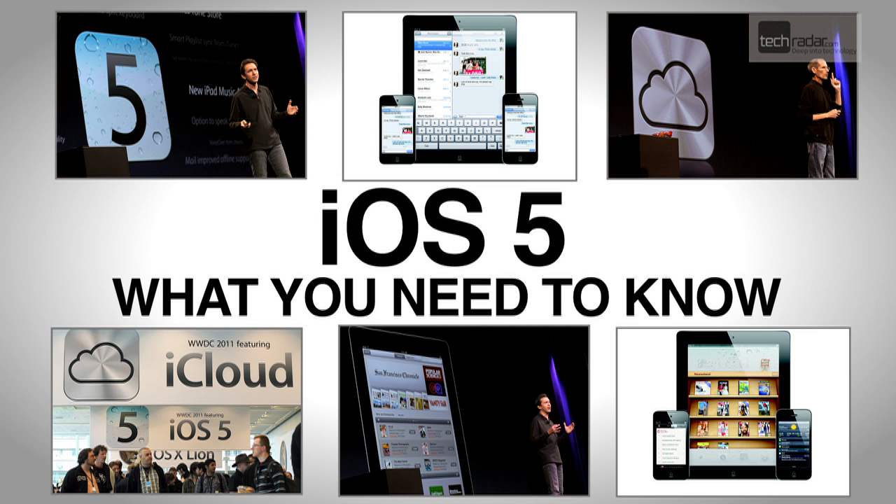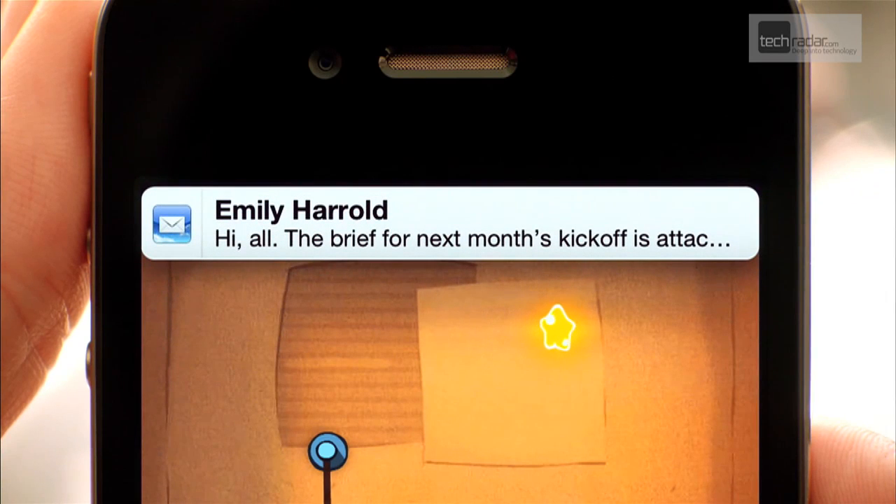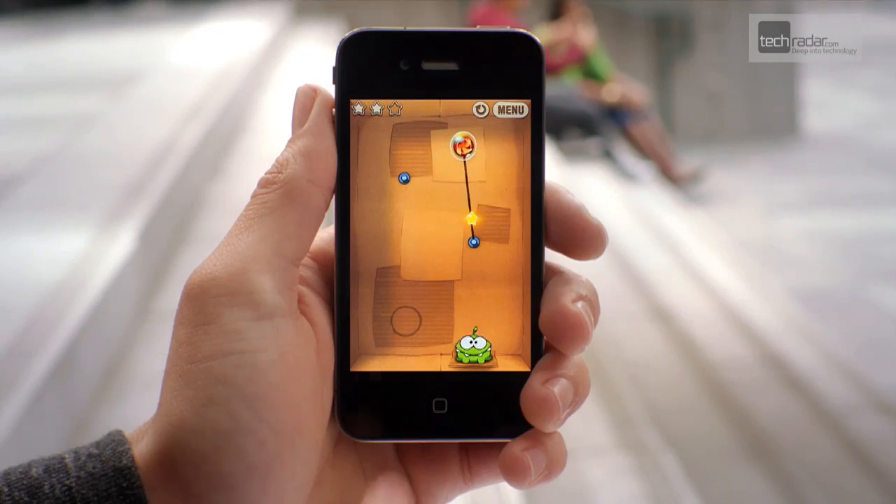First up, you'll see a notifications bar now appears at the top of the screen when something comes in. You can either drag it down, or ignore it if you're busy.